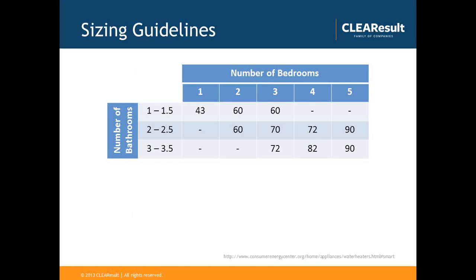Heat pump water heaters have sizing guidelines based on first-hour ratings. For instance, a three-bedroom, two-bath home would require a first-hour rating of 70 gallons.